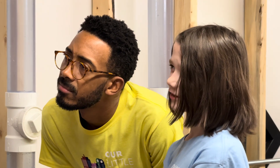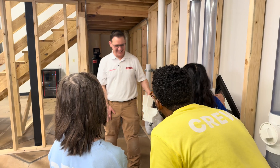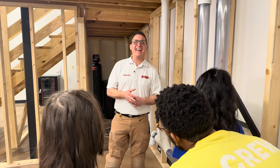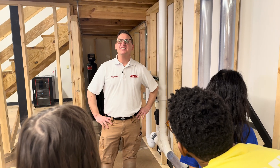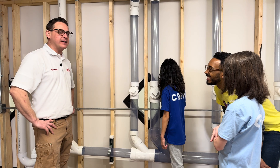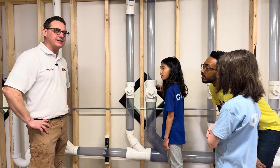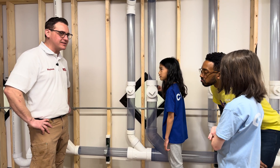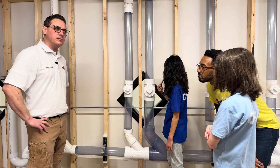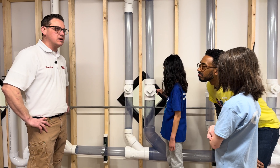Why are toilets so funny? That's a good question. I would say that there's a lot of toilet humor out there, and I find it funny too, but I don't think I can give you a solid answer why I think it's funny. But I definitely find toilet humor funny, and I'm certain that my son might too.